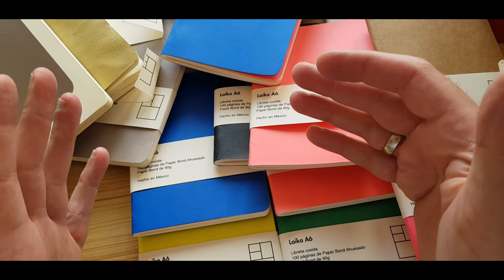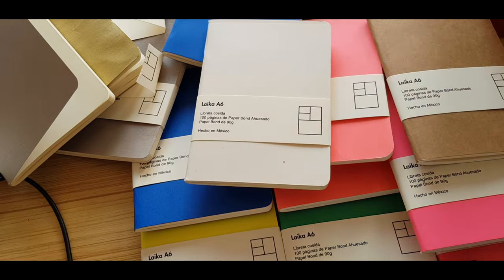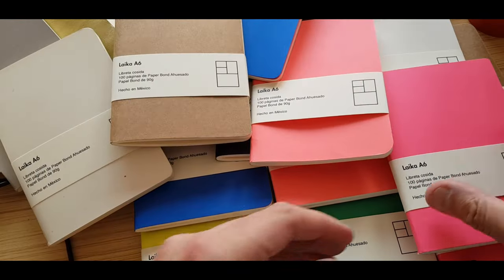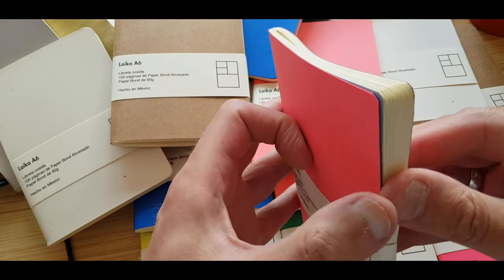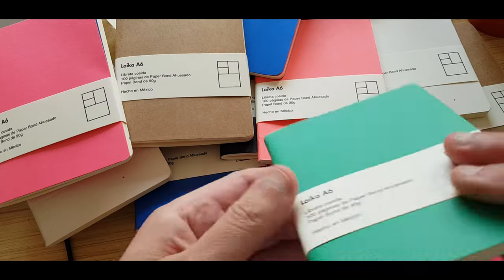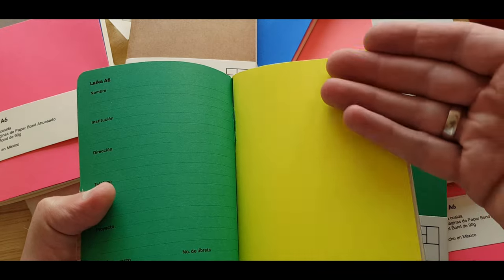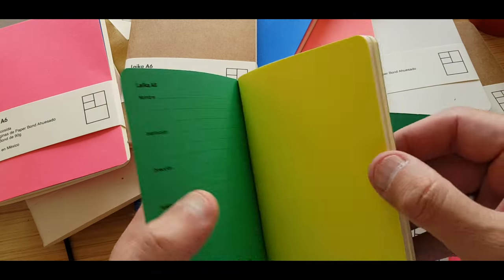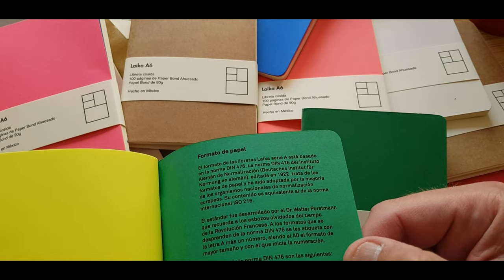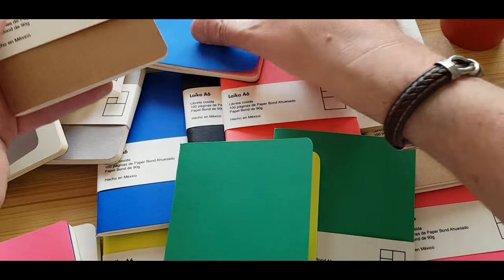I think I've done really well. That's a heck of a haul and I'm delighted that I've ended up with 18 beautiful A6 notebooks in this incredible range of colours — very vibrant. The inside of the pink is the marine blue, and the green comes with this beautiful lime yellow on the inside. There are details on the formatting of the paper style and the origins of paper sizing standards, including a reference to Walter Porsterman.